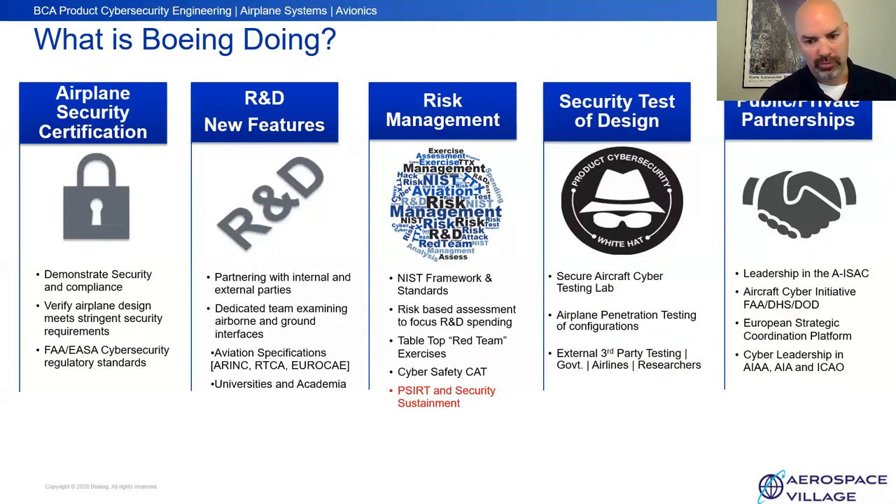We also account for sustainment — the operational phase is the longest and most costly period for any system. Because aircraft are 30-plus-year flying machines, we must do security sustainment activities to ensure they remain cyber resilient over that life cycle. We have a dedicated secure aircraft cyber test lab — the SCORE lab — with a range of different systems for testing, reachback capability to other labs and configurations, and the ability to do penetration testing both in-house and with trusted third parties.